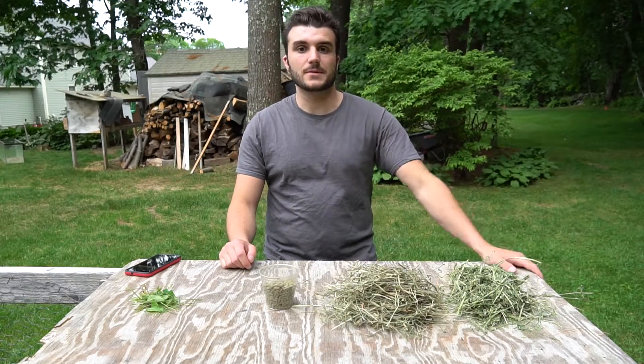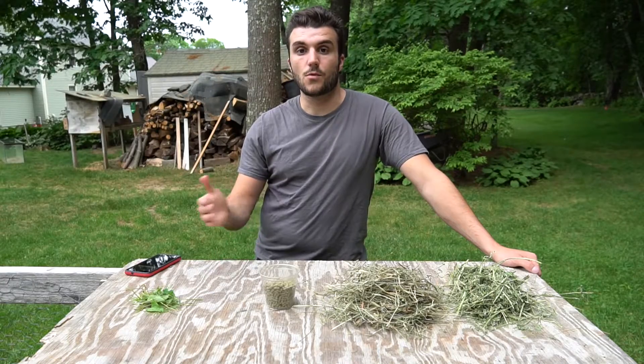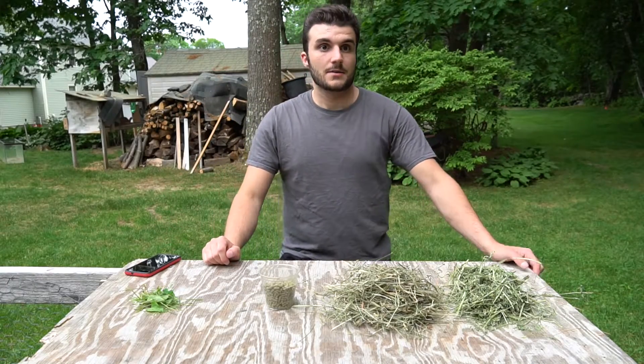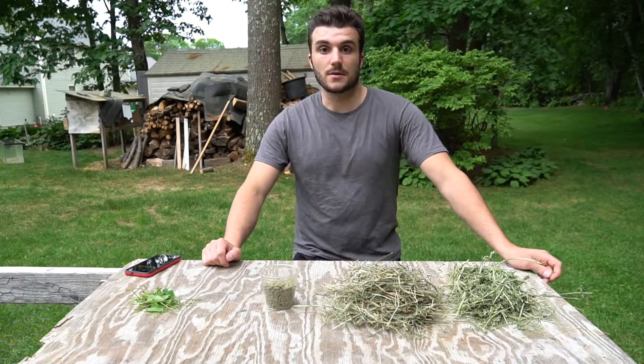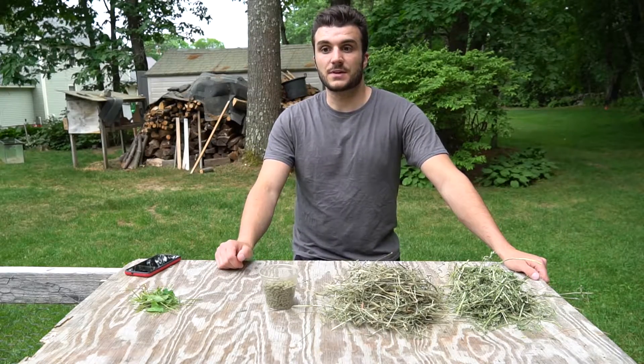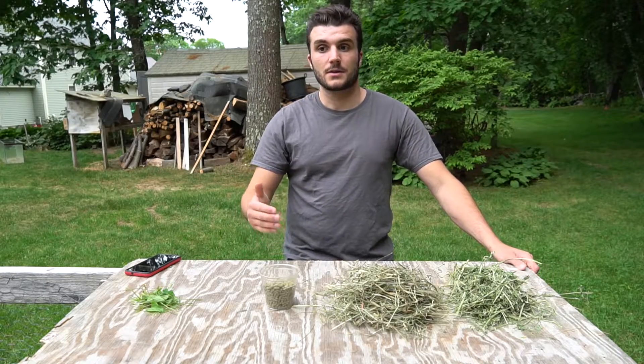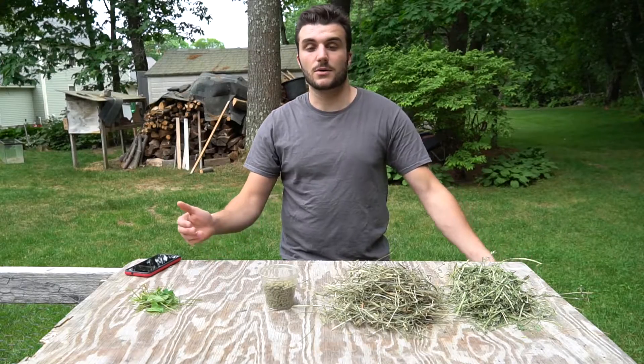Hey guys, Sam from West Meadow Rabbits here. Today I'm going to do a three-part miniseries on what to feed meat rabbits. The diet of your meat rabbit is probably going to be one of the most important considerations during the course of your project, because what you feed them is going to directly affect your meat output, the quality of your breeding stock, and the quality of your animals.